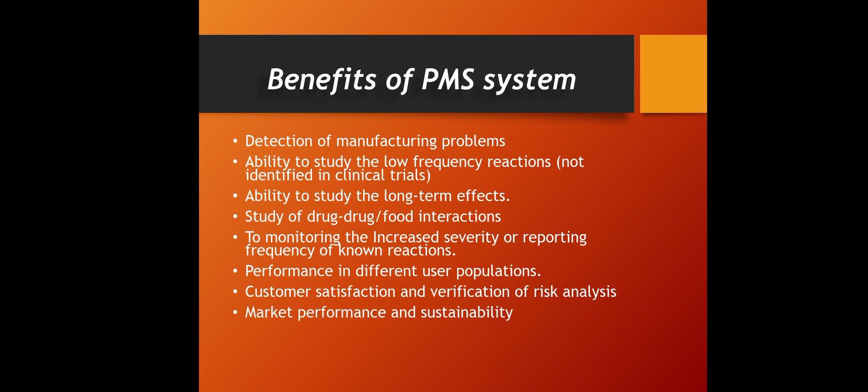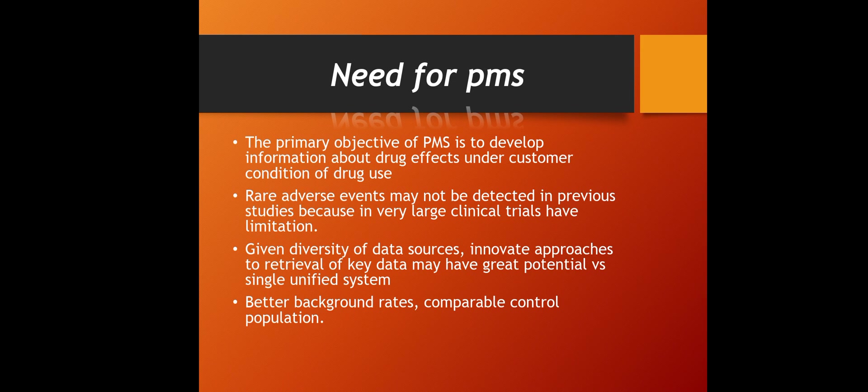PMS also enables performance monitoring in different user populations. Since clinical trials cannot include the total global population, post-marketing surveillance allows every user consuming the drug product to be monitored. Customer satisfaction and verification of risk analysis — identifying what risks exist post-marketing — as well as market performance and sustainability can also be detected through PMS.